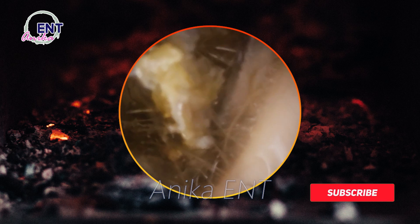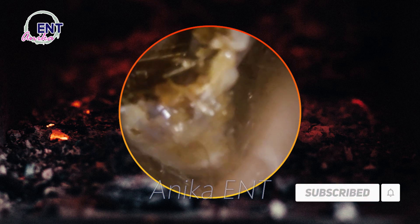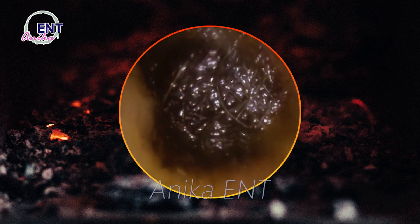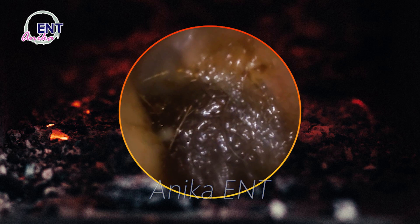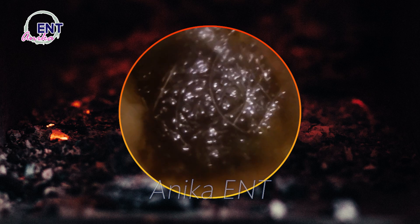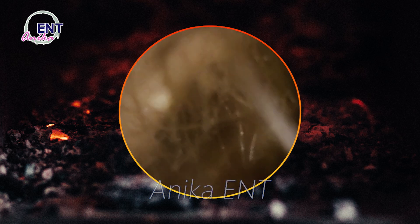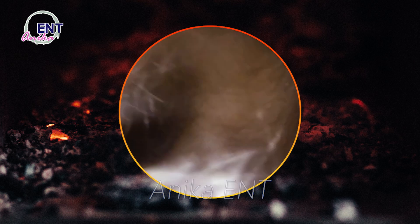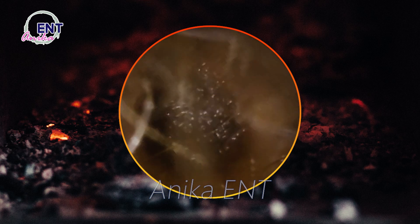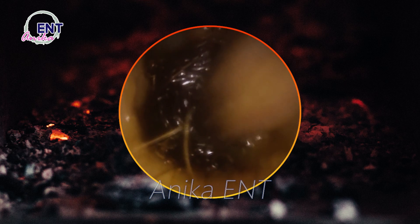Earwax, also known as cerumen, is a yellowish waxy substance secreted by the glands in our ear canals. Its primary function is to protect our ears from dirt, dust, and other particles that can damage our eardrums. Earwax also helps to lubricate the ear canal and prevent it from becoming dry and itchy.